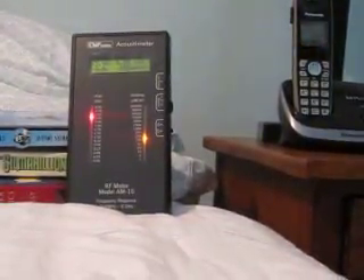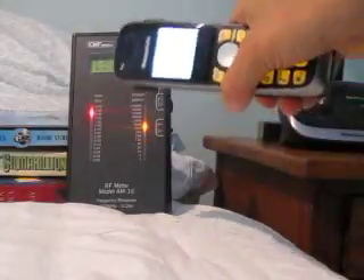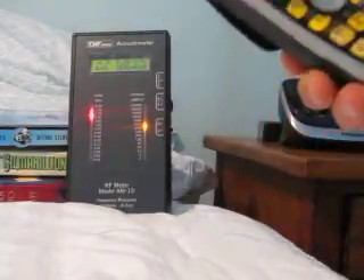Now let's turn the phone on — let's pretend we're going to make a call. There you go. It looks like it could break my meter because the volts per meter is so high.